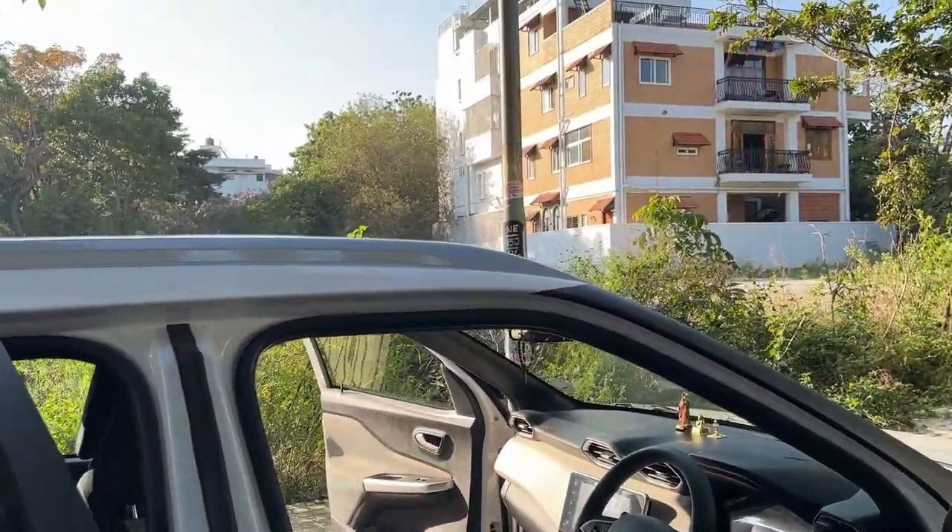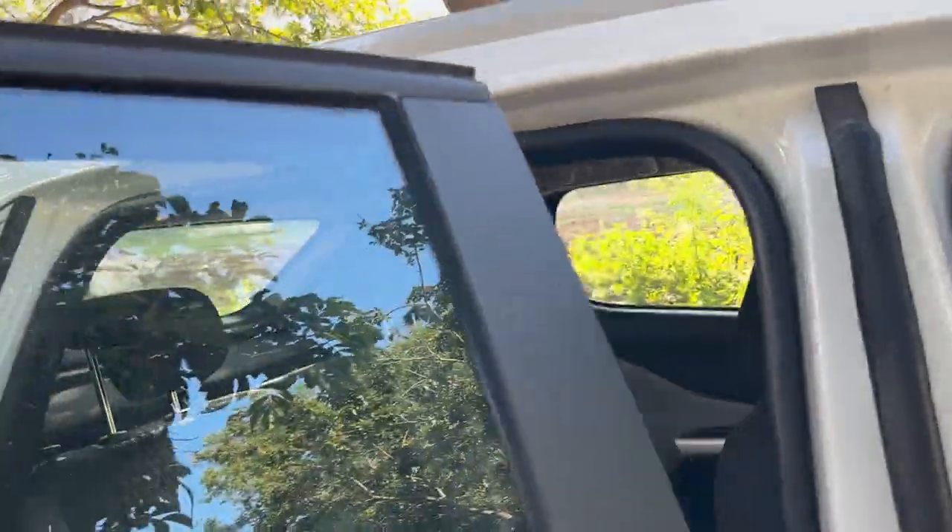You don't have a sunroof, right? No. Sunroof is not in the Magnite. Do you think a sunroof is required? Not really, especially in India. It's a good feature to have — like when you go on highways — but in India it's not that necessary.